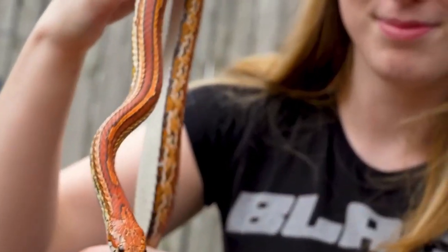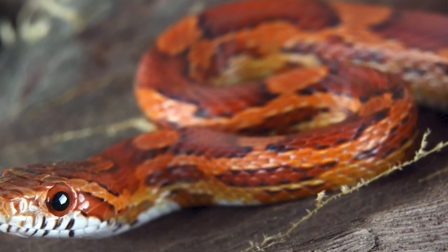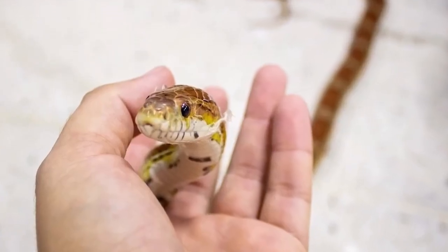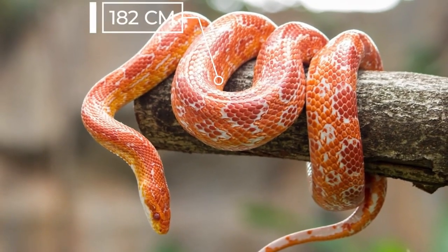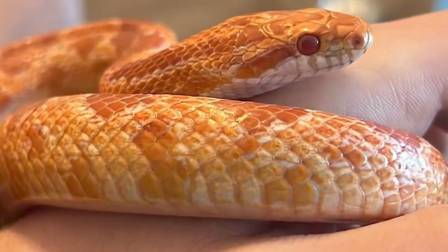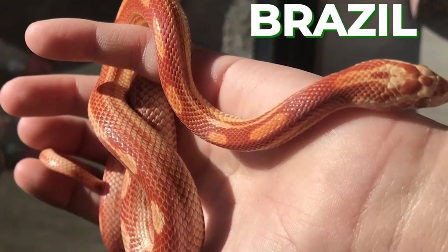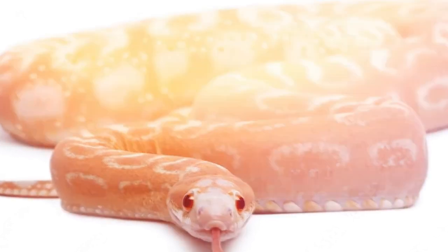The corn snake, Pantherophis guttatus, is a popular species of non-venomous colubrid snake that is native to the southeastern United States. Corn snakes are named for the pattern on their skin, which resembles the checkered pattern of Indian corn. They are a popular pet snake due to their calm and docile nature, small size, and ease of care. Corn snakes can grow up to 6 feet in length, but most captive individuals are around 3 to 5 feet long.